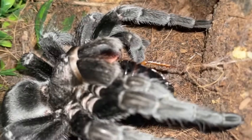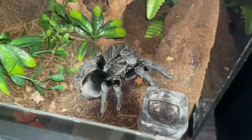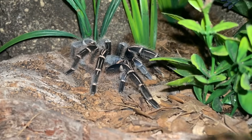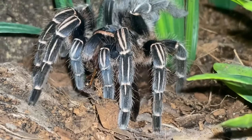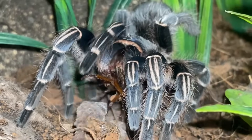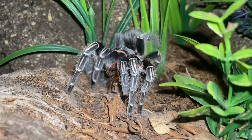This is a form of Aphonopelma seemanni — wow, she was just waiting patiently for the food. Yep, Costa Rican zebra! Look at that, oh so freaking nice and satisfying.